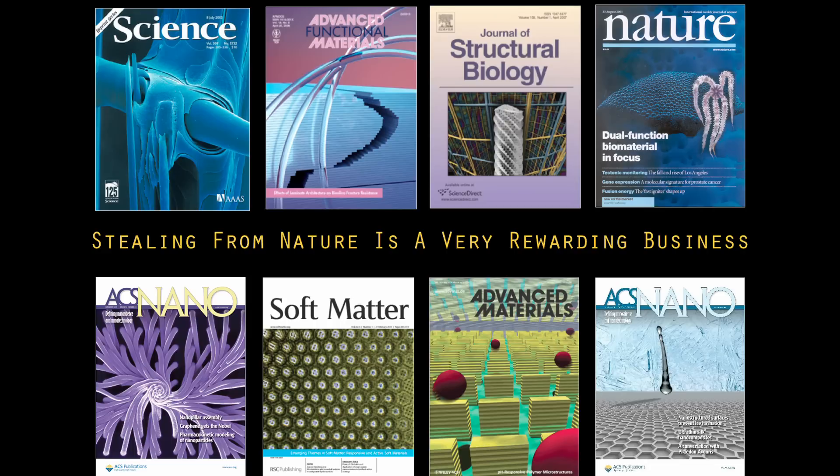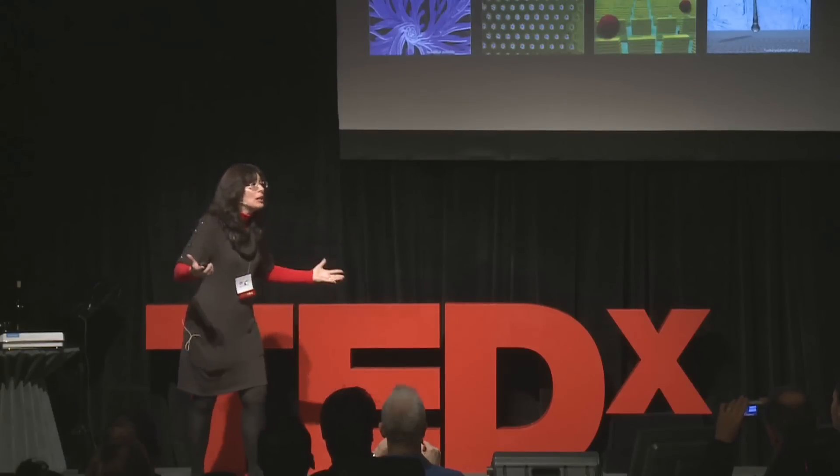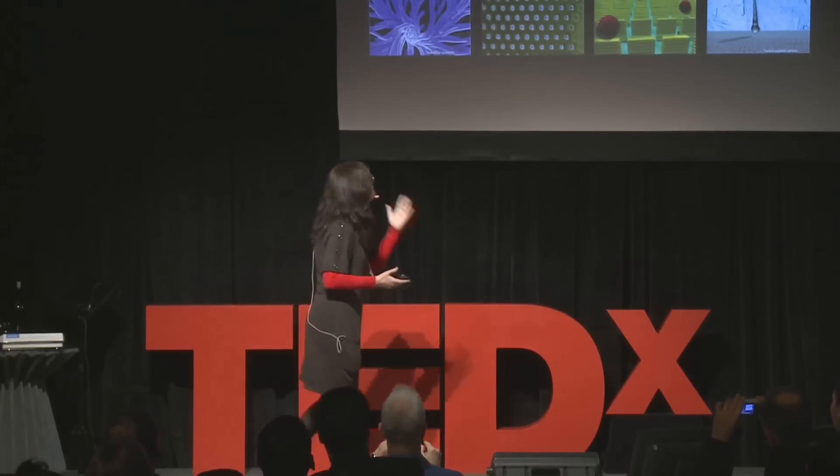Why it's so rewarding is that nature has so many beautiful technological solutions, and they do not protect it with IP. You can just steal it, do anything with it. It's out there for grabs. It's amazing. So just let's take a look at a couple of these.